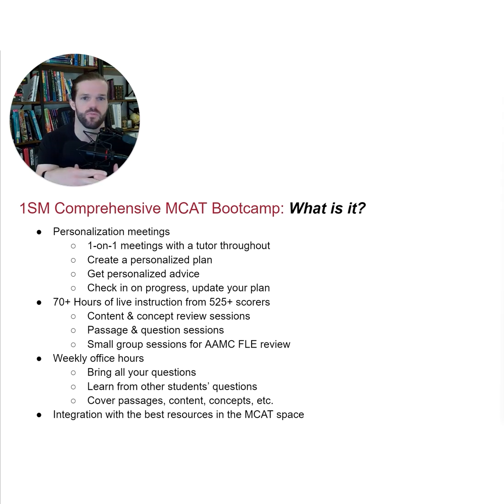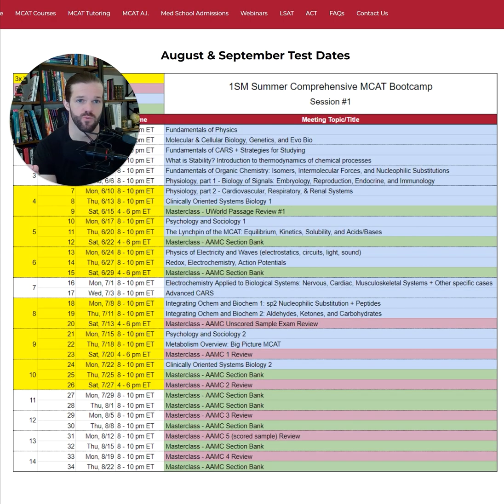The course itself includes over 70 hours of live online instruction in which we walk you through all the content on the MCAT, as well as passages and questions from UWorld and, ultimately, the AAMC. As you can see from this course schedule, we place an early emphasis on integrated content review — those are the blue meetings — and then we shift to focus more heavily on passages and questions — the green meetings — as we approach your test date.